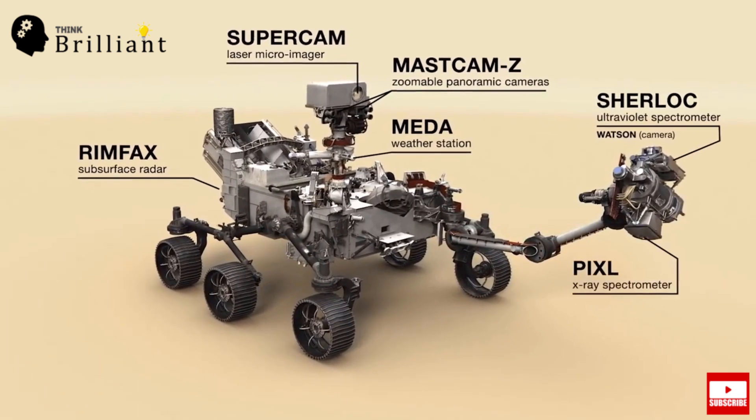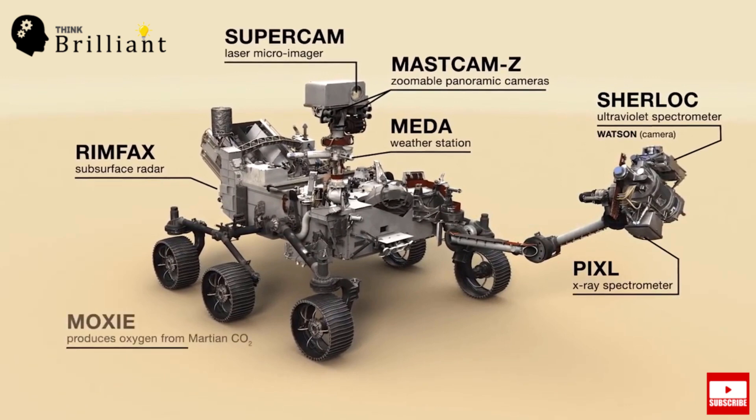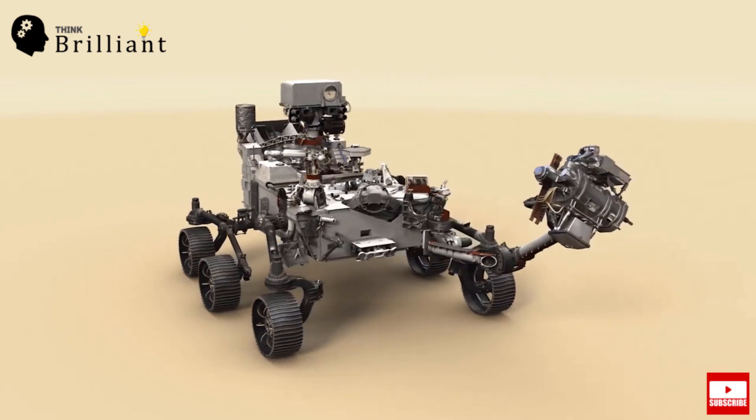The sixth instrument is PIXL — Planetary Instrument for X-ray Lithochemistry. It is an X-ray fluorescent spectrometer with a high-resolution camera to determine the fine-scale elemental composition of Martian surface materials. The seventh instrument is MOXIE — Mars Oxygen ISRU Experiment — an exploration technology investigation to provide oxygen from Martian atmospheric carbon dioxide.